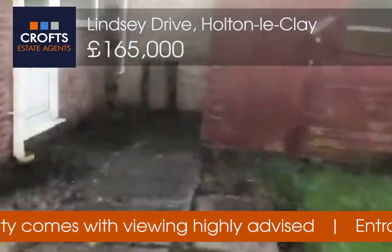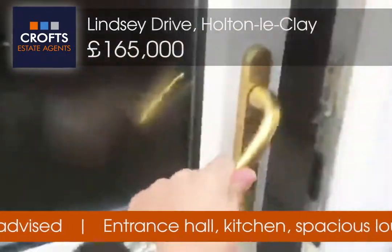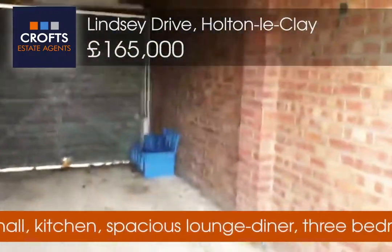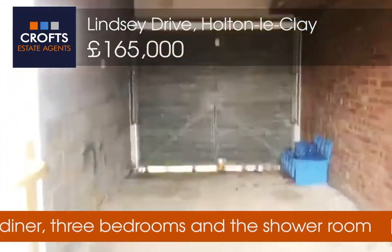We then have a garage — a decent sized garage.